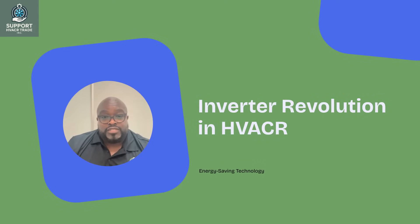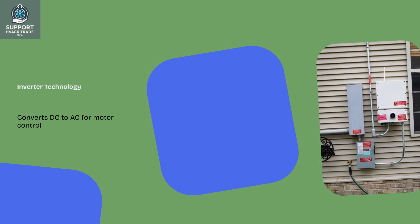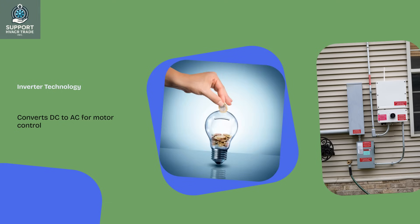Imagine a world where your HVACR system adapts seamlessly to your needs, saving energy and costs. Welcome to the inverter revolution, where technology transforms how we heat, cool, and ventilate our spaces. At the heart of this revolution is the inverter, a device that converts DC to AC, allowing precise control over motor speeds. This innovation is key to enhancing energy efficiency and system reliability.